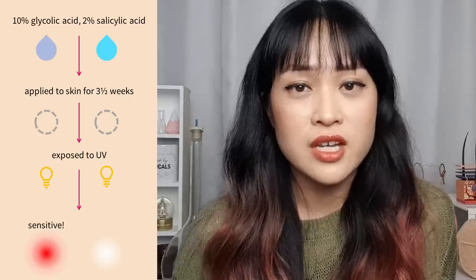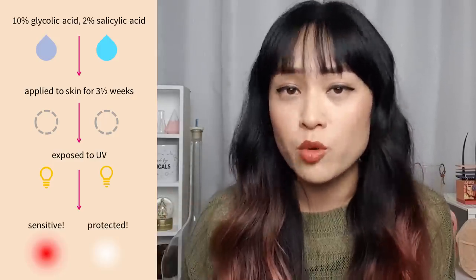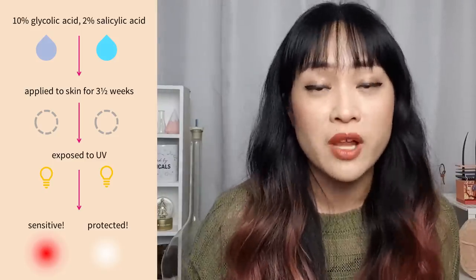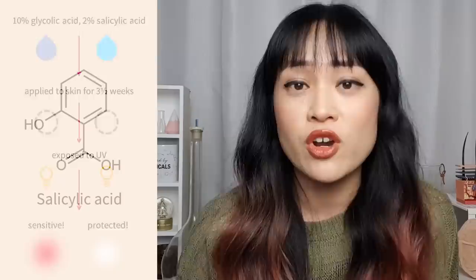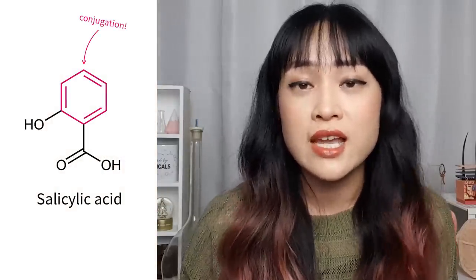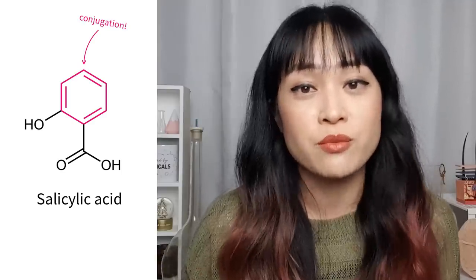An interesting part of the study is that the area treated with salicylic acid didn't get more photosensitive. In studies where salicylic acid was freshly applied and then treated with UV, it was actually found to be protective — you can see from its structure that it can absorb UV. Salicylic acid also has anti-inflammatory properties which could help cool down sunburn.